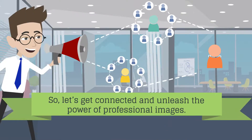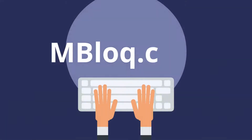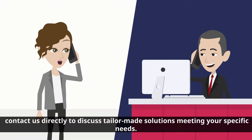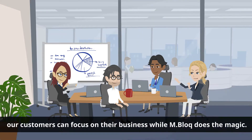So let's get connected and unleash the power of professional images. Visit mBlock.com or contact us directly to discuss tailor-made solutions meeting your specific needs. With our fast and carefree process, our customers can focus on their business while mBlock does the magic.